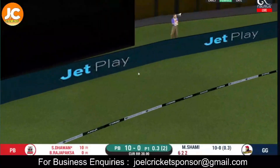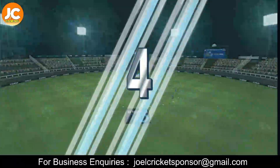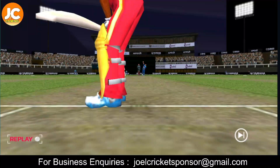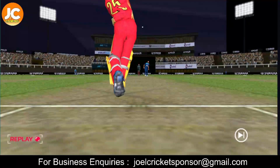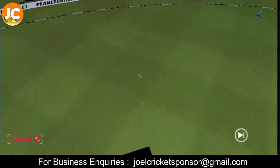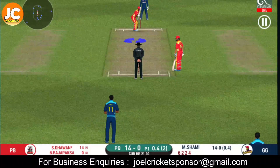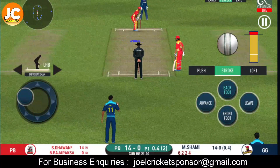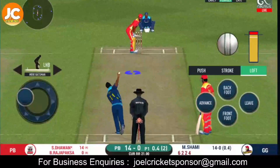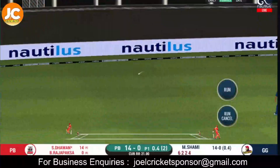He goes from top and in the gap as well. What good batting that is — excellent shot making. He looks in good batting form here. Very well executed shot for four. Not a great ball.